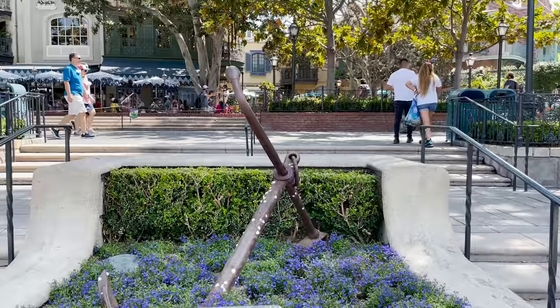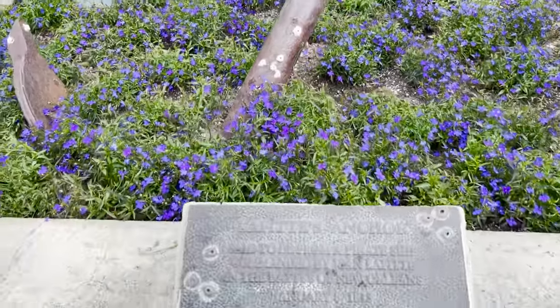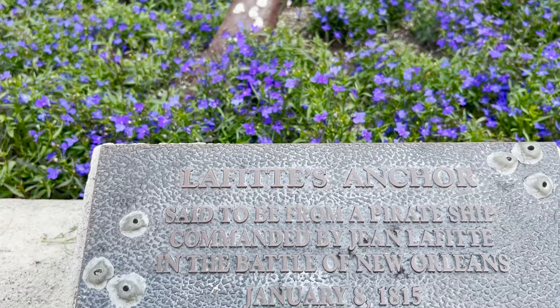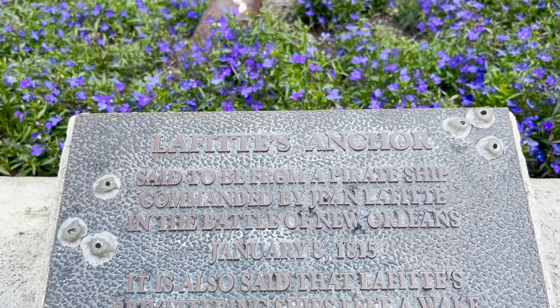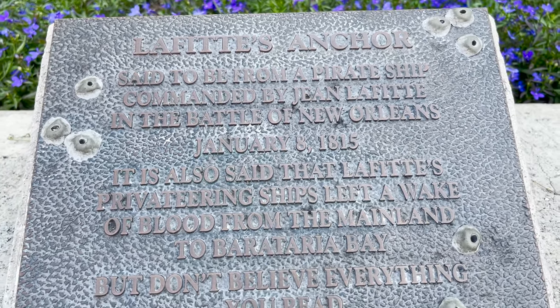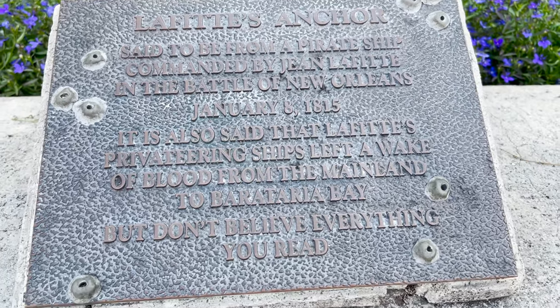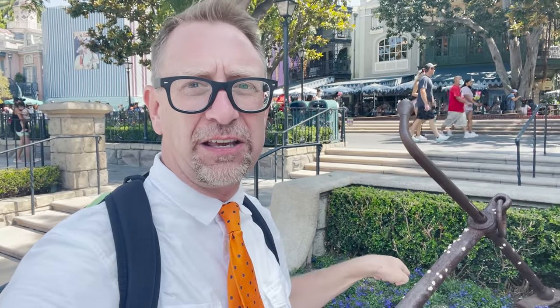The number three plaque in all of Disneyland is located in New Orleans Square, right at this anchor. You see this anchor with barnacles on it, kind of poking out of a flower bed. Below the anchor is a plaque that reads: 'Lafitte's Anchor — said to be from a pirate ship commanded by Jean Lafitte in the Battle of New Orleans, January 8th, 1815. It is also said that Lafitte's privateering ships left a wake of blood from the mainland to Barataria Bay.' And when you ride Pirates of the Caribbean and see 'Lafitte's Landing,' that ties back to this anchor. Very cool.